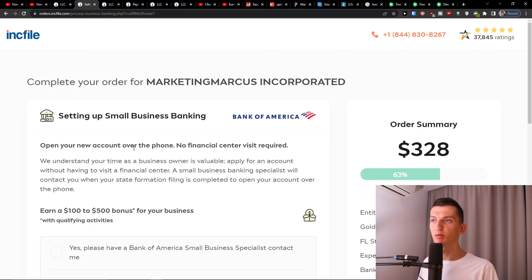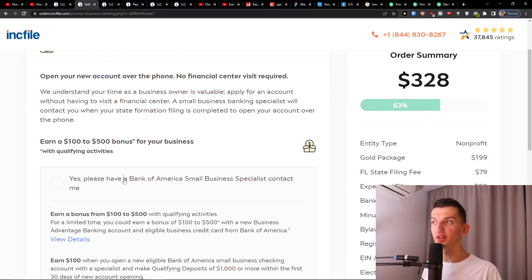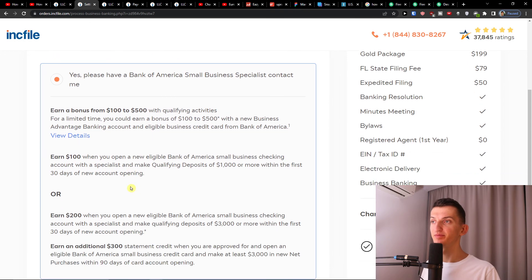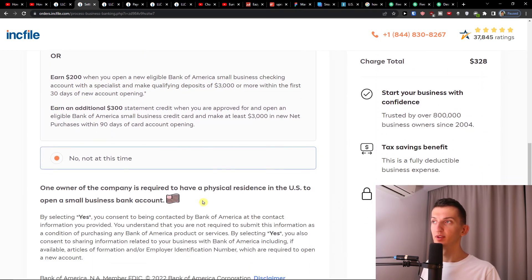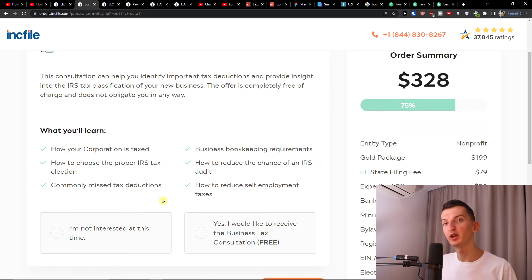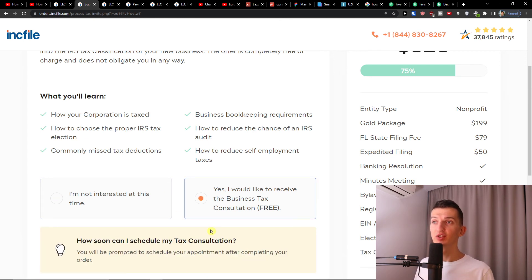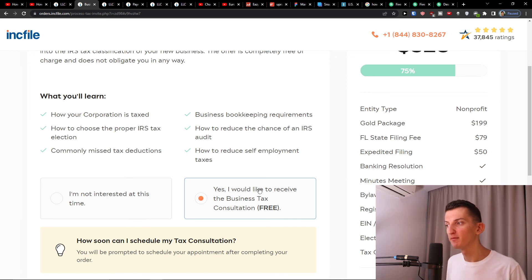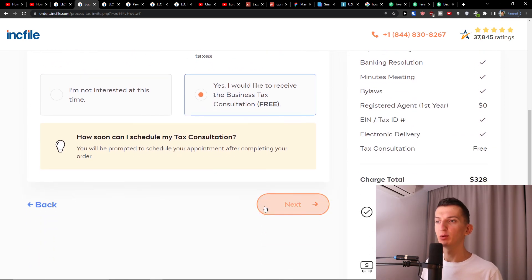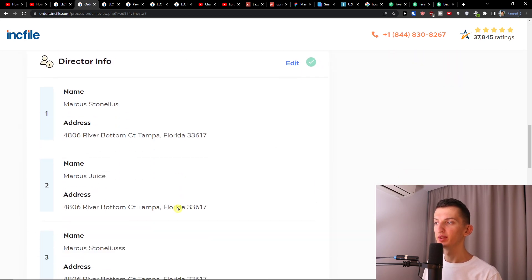You'll then see an option for setting up small business banking — you can open a Bank of America account and a small business specialist will contact you. Choose yes or 'not at this time' depending on your preference. Press Next, and then you'll see a free business tax consultation offer from Inkfile. I'd recommend clicking yes to receive it, but it's completely up to you. Press Next again.